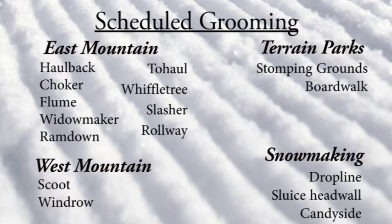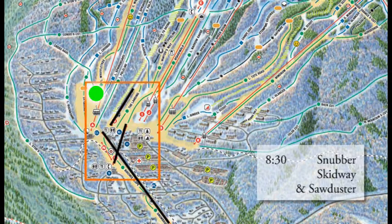Terrain parks are looking good. The Stomping Grounds got touched up last night and the Boardwalk. Snowmaking was just a little bit here and there. At 8:30 we've got Snubber, Skidway, and Sawduster on the lower part of the mountain and easier terrain.